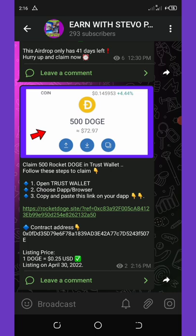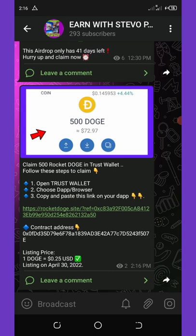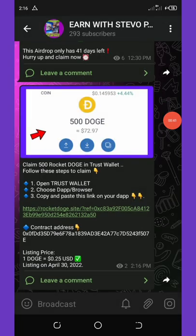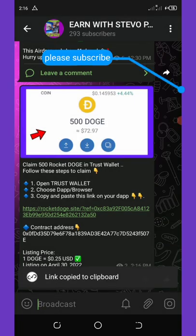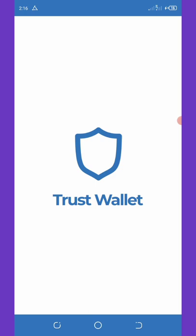First of all, to join this airdrop you're just going to click on the link below in the video description, and then it will take you to my Telegram channel where you'll be able to copy the address. So right now you're going to copy the address right here.